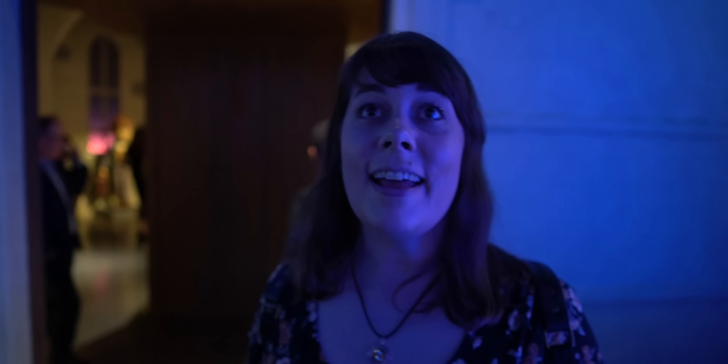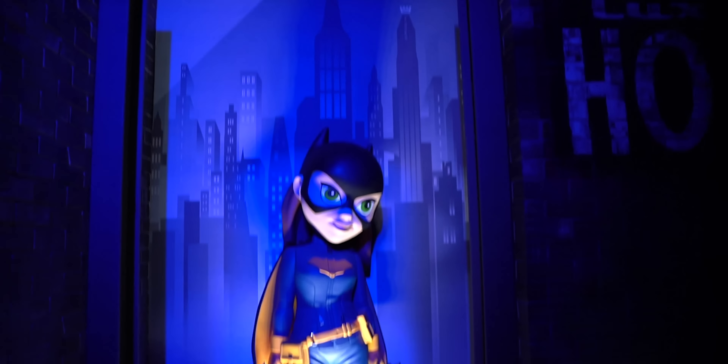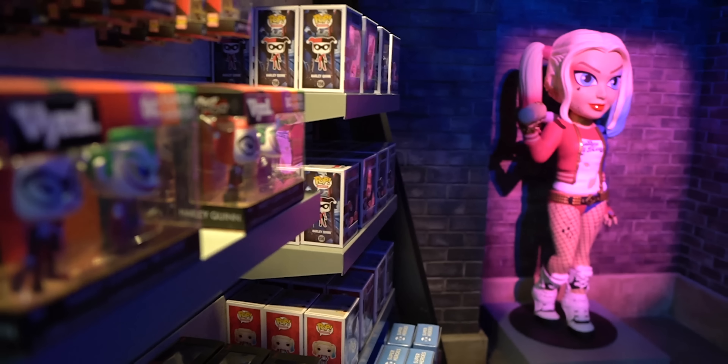Look at Dobby up there. I love it. So you have some characters from Fantastic Beasts — you've got Newt, you've got the cute little Niffler, and then you've got this guy. I forget what this one is called, but he's very adorable. Okay, we're going on to another room.